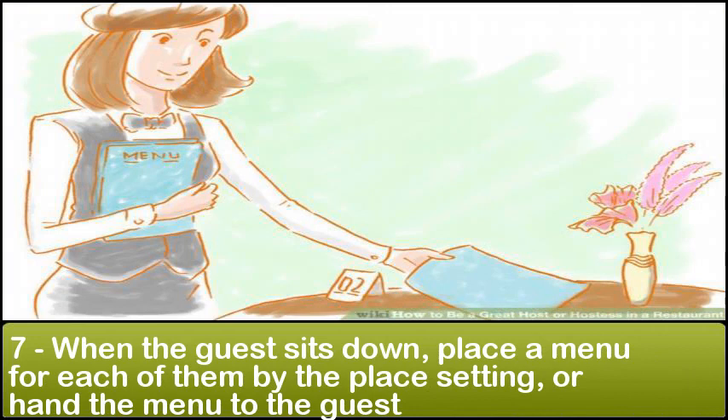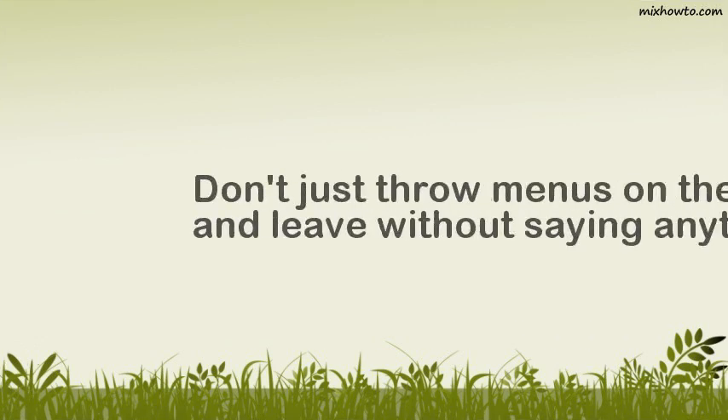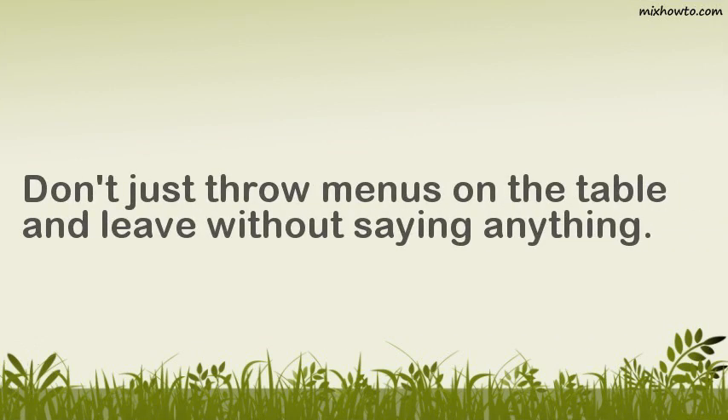Step 7: When the guest sits down, place a menu for each of them by the place setting, or hand the menu to the guest. Don't just throw menus on the table and leave without saying anything.